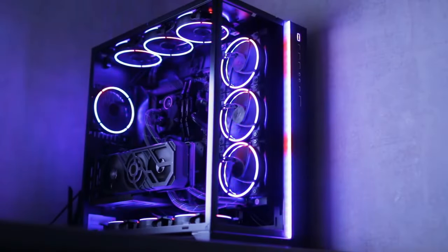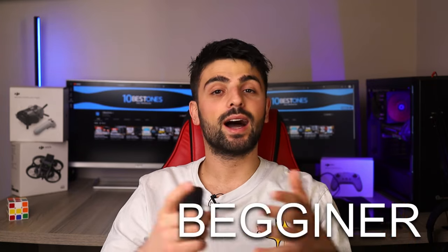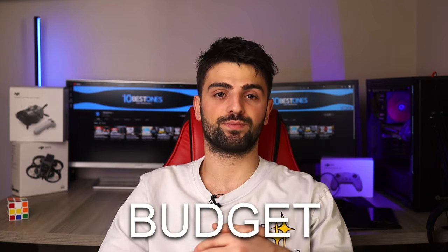Hey there and welcome back to another video. I'm excited to be here to help all the gamers out there with the ultimate guide to the best gaming computers in today's market. In this video I'll be breaking down the top choices into three categories: beginner, high-end, and budget options.